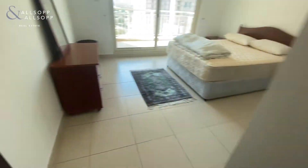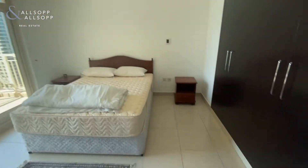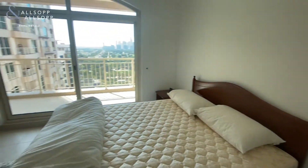Here we have the second bedroom with access onto the balcony, built-in storage, and a view of Emirates Golf Course.